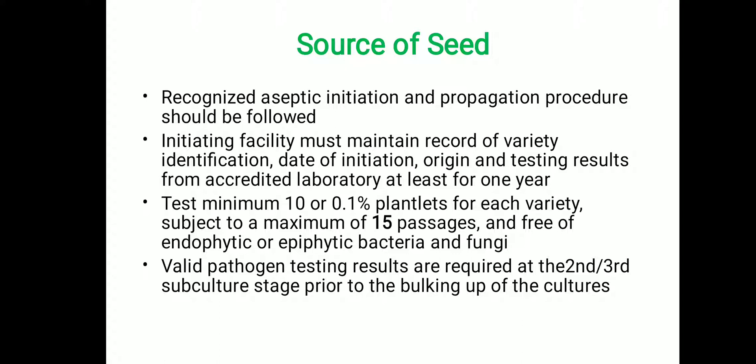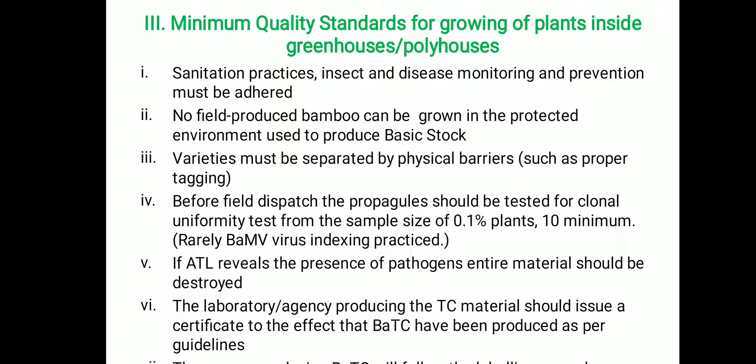Virus indexing is mostly optional in the case of bamboo. The maximum number of subcultures for shoot proliferation is 15 passages. Valid pathogen testing results are required at the second and third subculture stages prior to bulking of the cultures. The minimum quality standards for growing plants inside greenhouses and polyhouses require that sanitation practices be strictly followed.